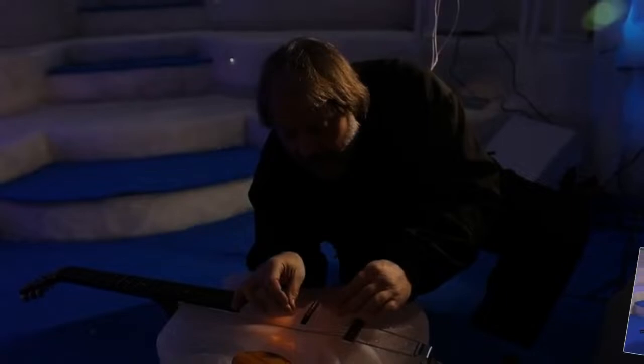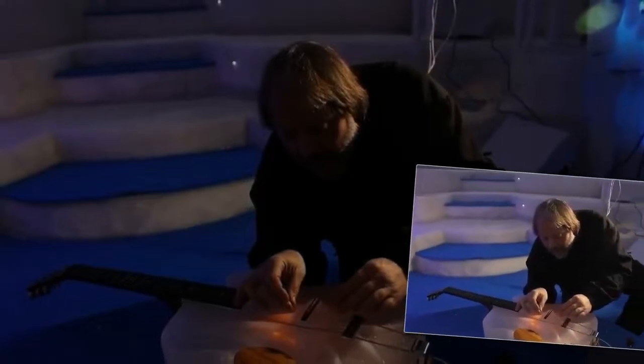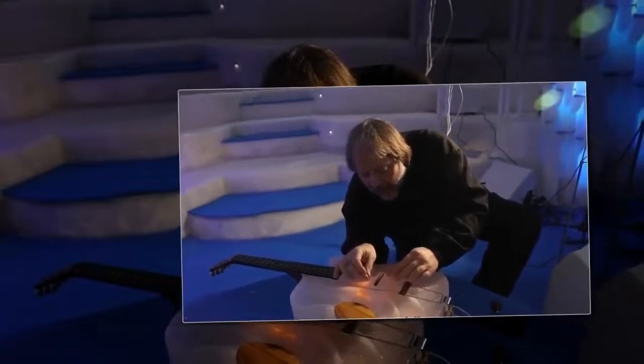This otherworldly igloo isn't the only one on earth. Tim has also built ice caves at ski resorts around the world, including the Italian Alps and Beaver Creek in the USA.